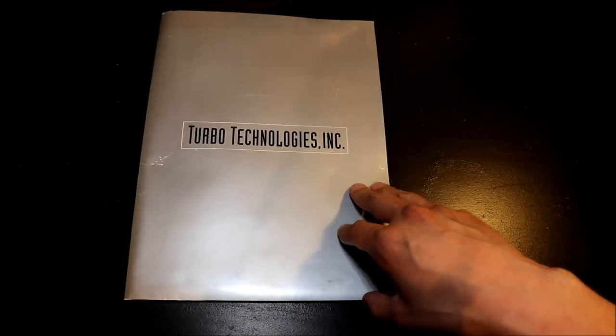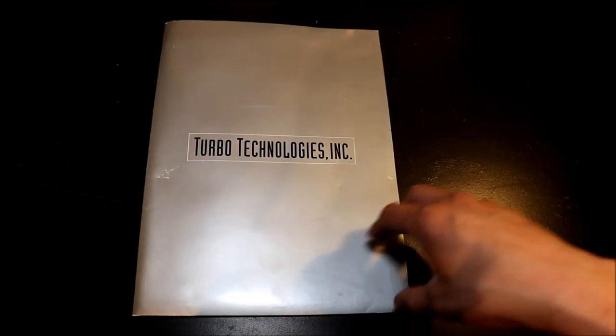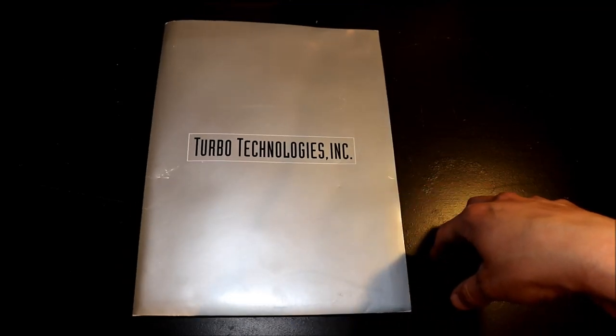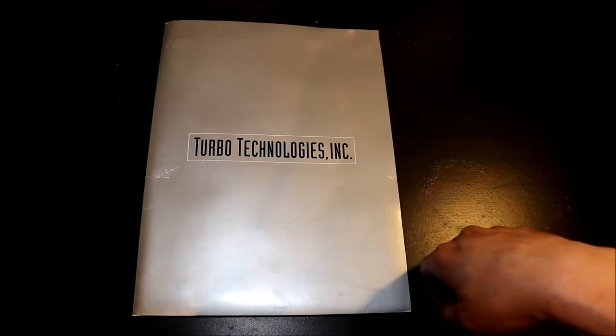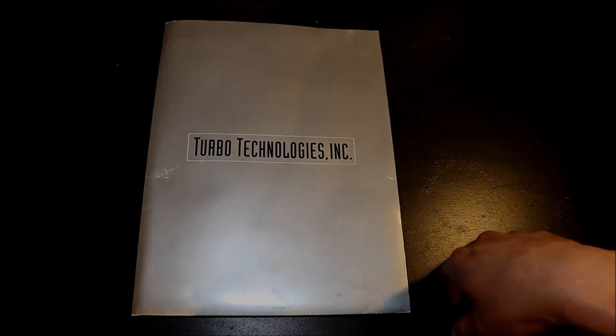I'll be pulling some other stuff out of the vault whenever I have some time, and hopefully you guys are out there finding some awesome stuff still. Until next time, this is Syphic signing out. Don't forget to share the video, like, comment, and subscribe. Take care, guys.